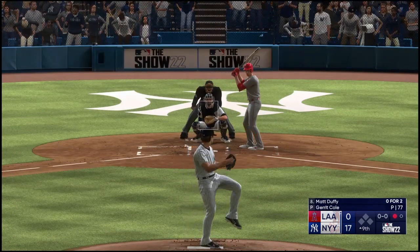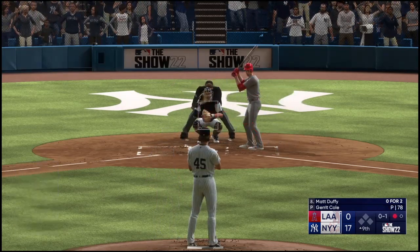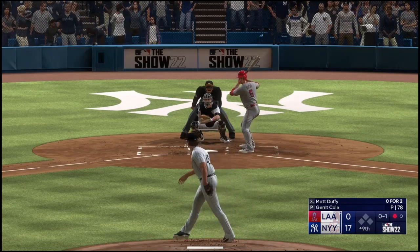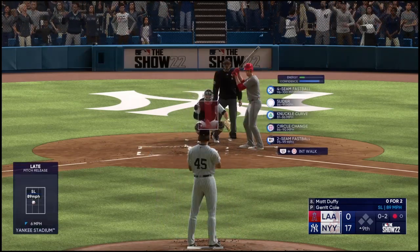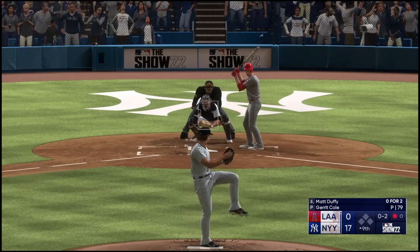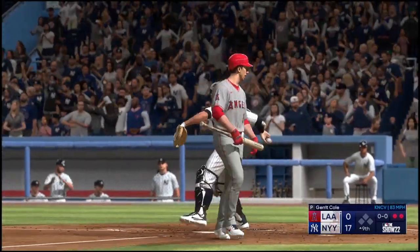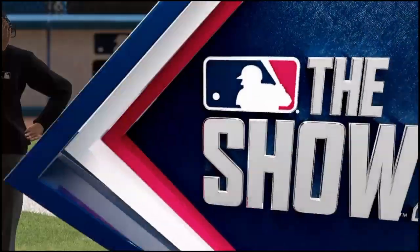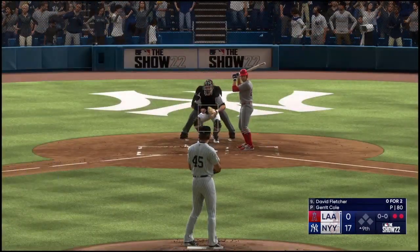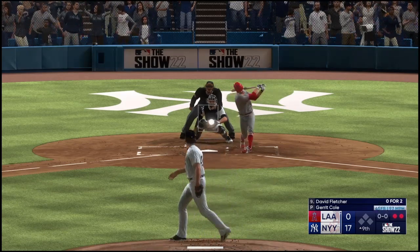Duffy in the box now, no balls and a strike. Next offering is in for a strike. The punch out — two down. He's going to have some thinking to do when he leaves the ballpark after this one. That was his third strikeout — obviously looking, so he's been a little overmatched. He's got to find a way to be more competitive up there at the plate.